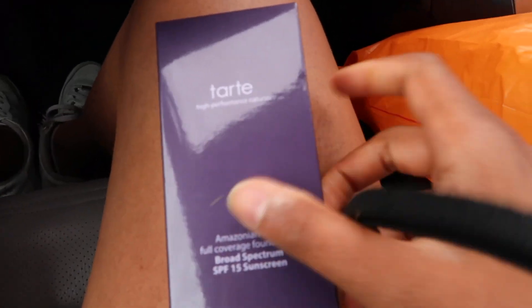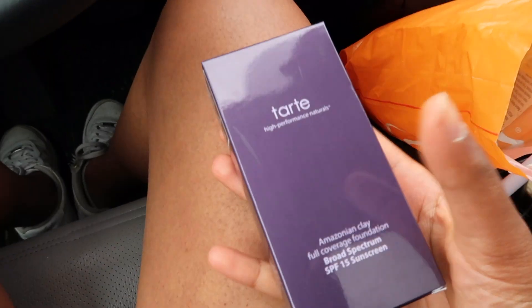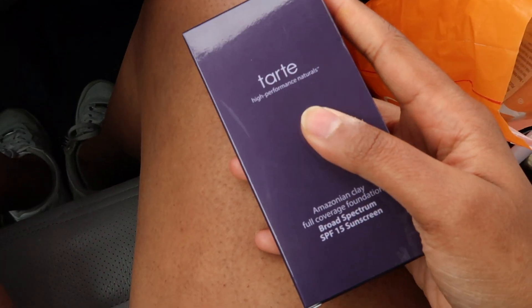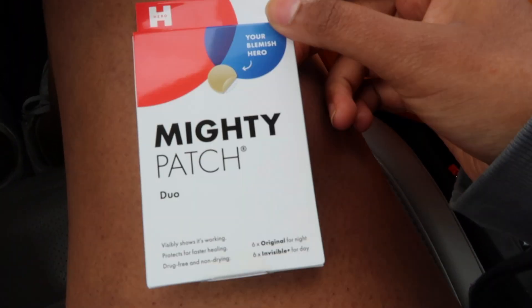I'm now done with Ulta. I exchanged and got the Tarte Amazonian Clay foundation instead — never tried it but it matched me perfectly, and it's a little darker so when I tan, perfect. I also got some Mighty Patch because if I break out I'm going to need it.